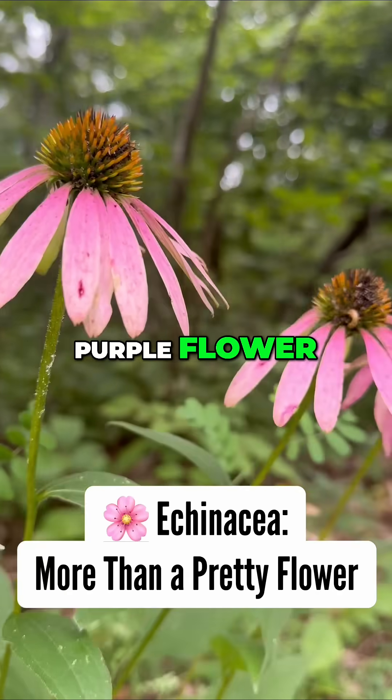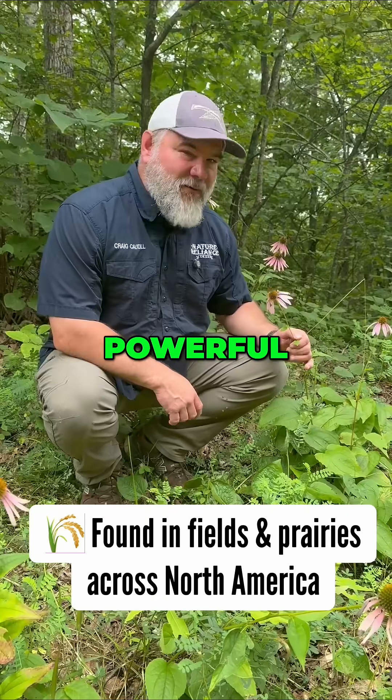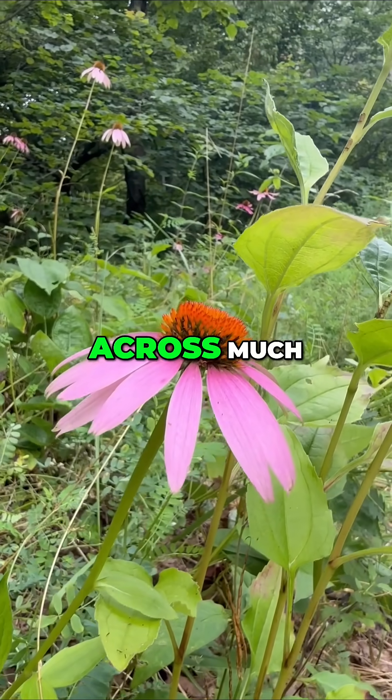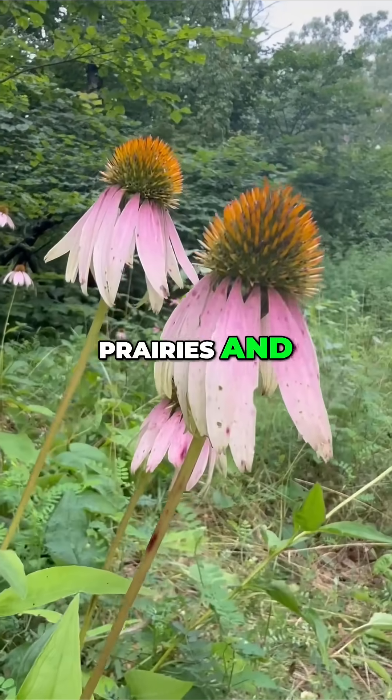Echinacea is not just a beautiful purple flower — it's also one of nature's powerful survival tools. Echinacea, or purple coneflower, grows wild across much of North America, especially in prairies and meadows.